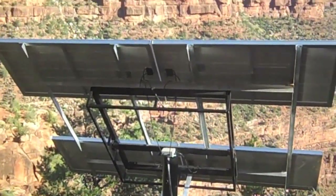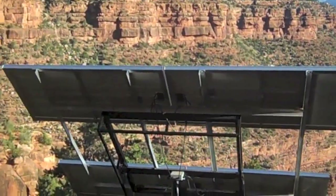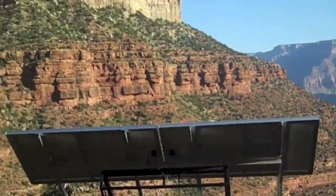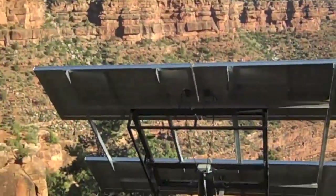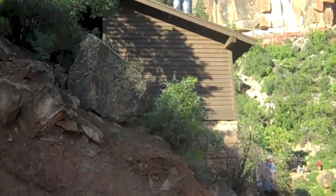You can see the solar panels here, perfectly directed towards gaining the most sunlight. These are used for electricity, probably to power this pump house and restroom facility. It's a little hard to run an electrical wire down into the Grand Canyon, so they've started using renewable energy to establish some sort of energy resource for people hiking in the canyon.